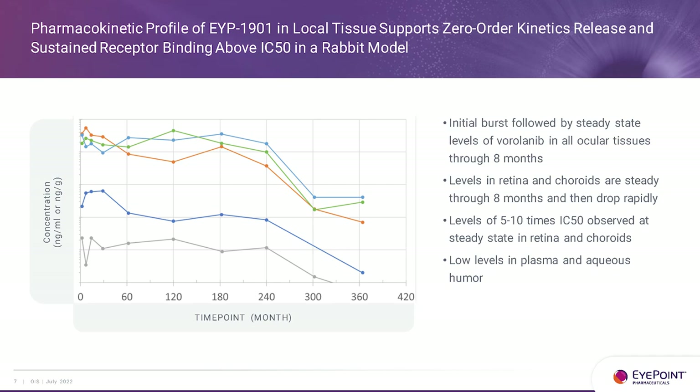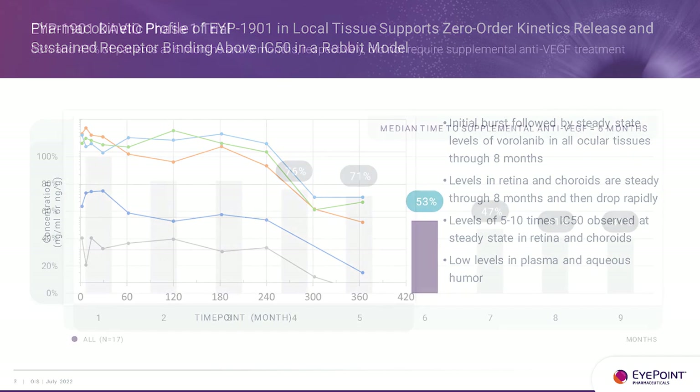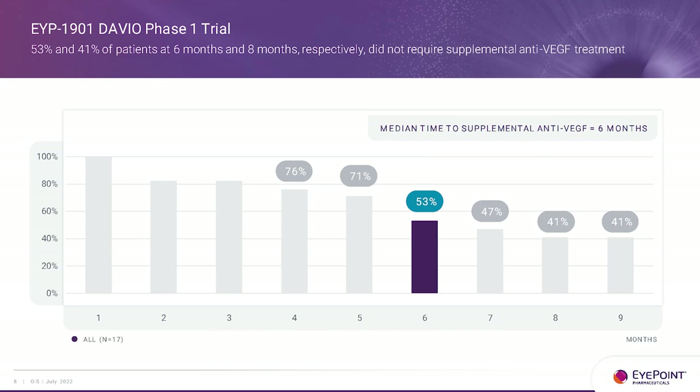From our Davio 1 trial results, 53% of patients were supplement-free by six months. This was a small, open-label, uncontrolled study of 17 patients. We have released data out to nine months showing 41% supplement-free. We expect a drop-off because we are not reinjecting in this study — we know the implant is depleted, so patients will need more rescue care over time. The key achievement was exceeding our goal of over 50% rescue-free at six months.